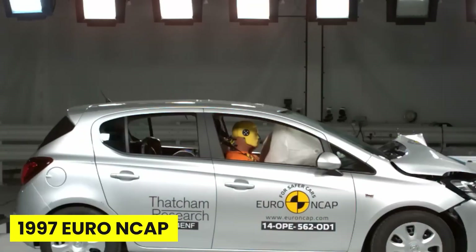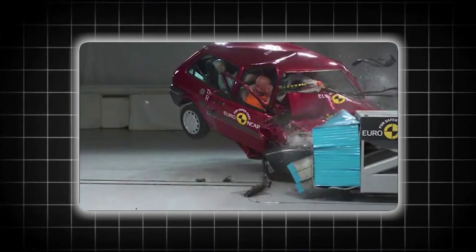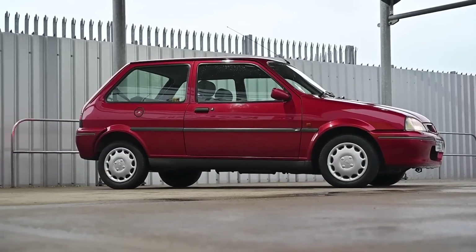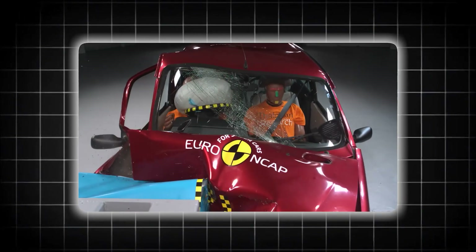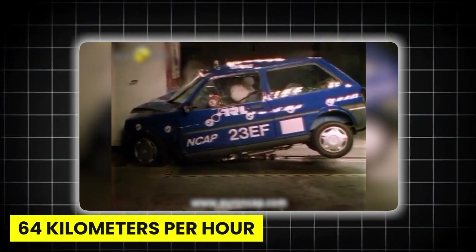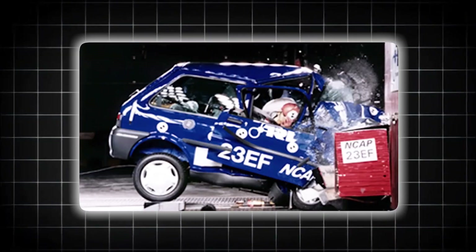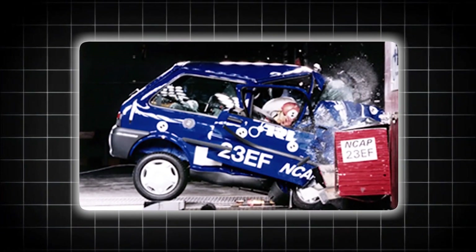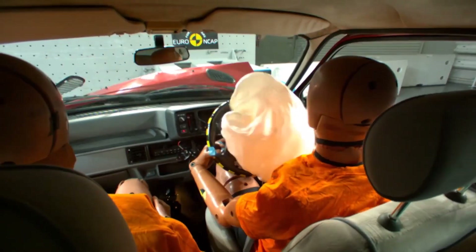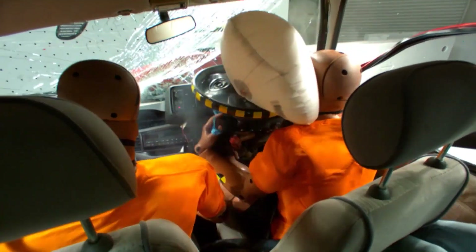In 1997, Euro NCAP conducted its very first public crash tests, and what happened next shocked the automotive world. The Rover 100 didn't just fail the test — it practically vaporized. At 64 kilometers per hour, a speed you hit leaving most parking lots, the car's A-pillar collapsed like wet cardboard. The driver's door was ripped from its hinges and flung across the test facility. The steering wheel moved backward 26 centimeters, meaning it would have crushed the driver's chest and face simultaneously.